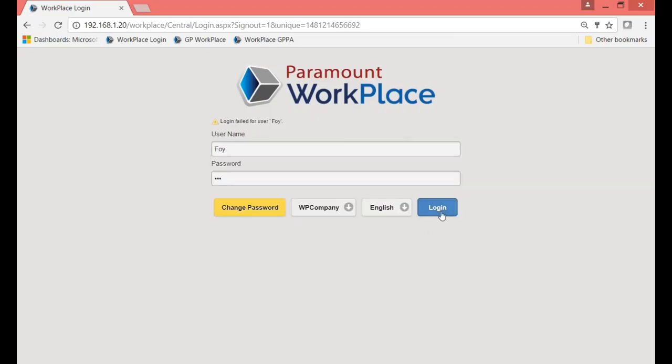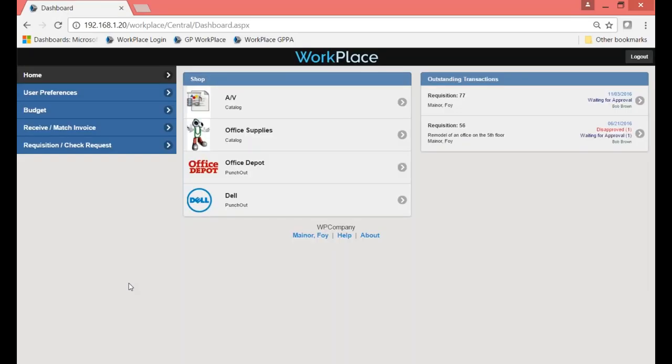As I log in as Foy, every user can have their very own dashboard. This dashboard has been configured for Foy as the user. You'll hear me say the word 'configured' quite a lot because our product is very mature. In that time frame, we've been able to add quite a few different configurations versus needing to customize the product. On the right-hand side are the outstanding transactions, which show up if at least one line is open. They show the status of the transaction and who it's waiting for approval from. You can click on any transaction to get more details.